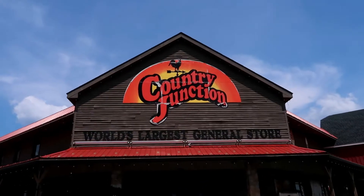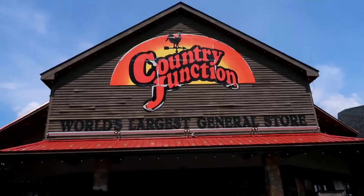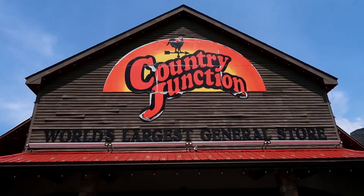Hey guys, we're here today at the Country Junction, which is apparently the world's largest general store. So let's head inside and check it out.